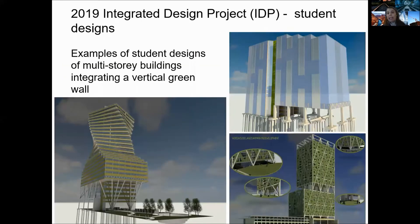During your degree in Leeds, you may also have an opportunity to design structures. In this slide, you can see a few examples of designs of multi-story buildings integrating the use of vertical green walls, prepared by students as the requirement of their integrated design project.